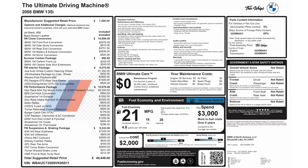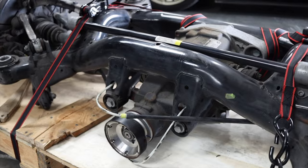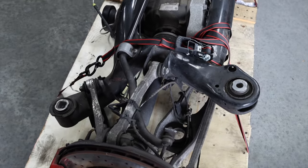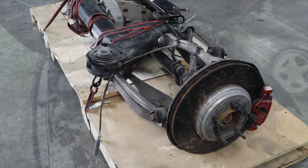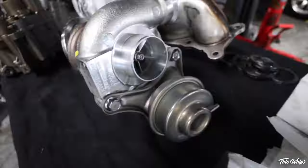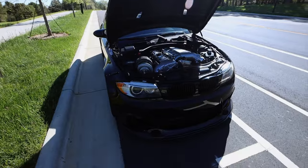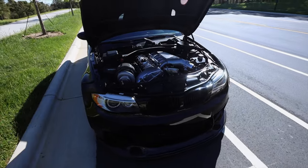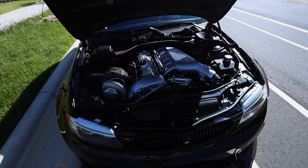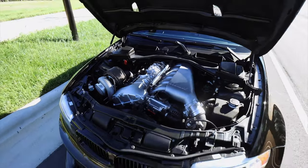A build like this can get pricey. There is a lot of work done to a 1M clone just in general to make it look like this, but then you want to go one step further — things like the E92 M3 subframe with the E92 M3 differential, upgrading the drivetrain, upgrading the engine with bolt-ons or even a top mount turbo. Creating a list beforehand really helps you visualize what that car will look like in the end and what you can expect to pay.